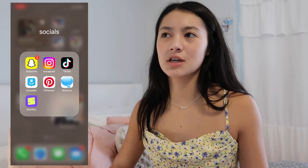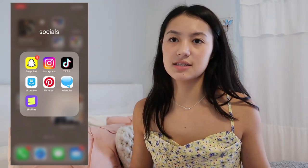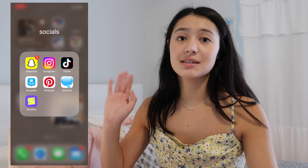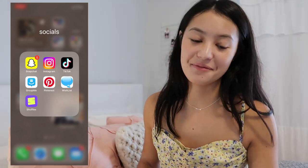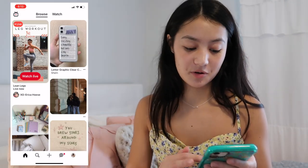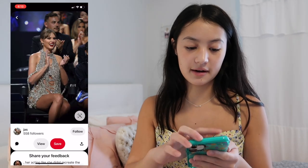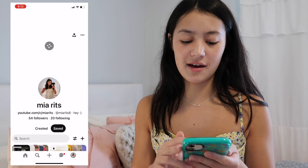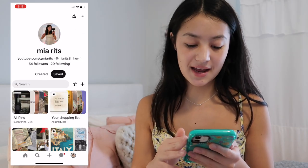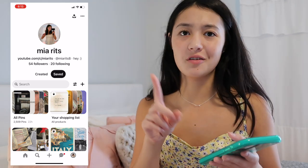I also have GroupMe — it's not really a social app but it's a messaging system. And then Pinterest, which is actually my second favorite app right now. I've been so obsessed with making Pinterest boards recently. If you want to follow me, I have tons of boards I've spent hours on — my username is MiaRitz8.